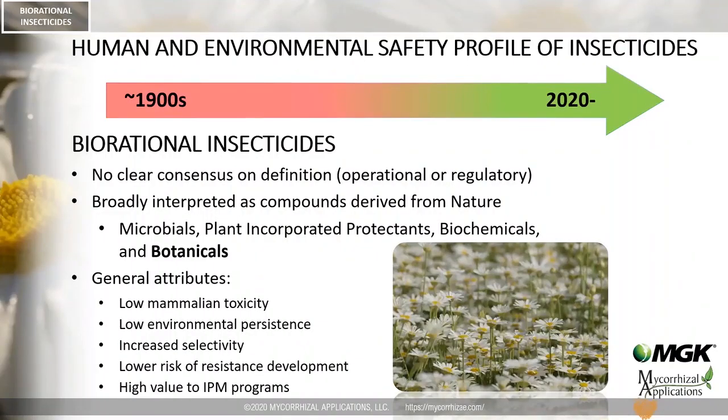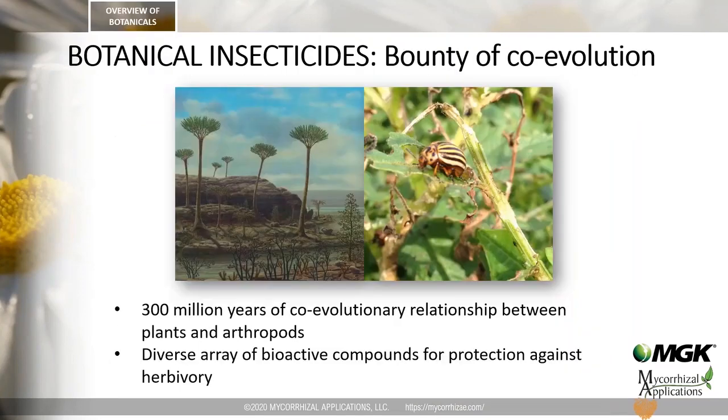Botanical insecticides are classified under biorational insecticides, which are generally defined as compounds with natural origin. In today's webinar, we will only discuss botanical insecticides within the larger category of biorational insecticides. Generally, these biorational products have lower environmental impact than their older conventional alternatives and provide higher value for integrated pest management purposes.